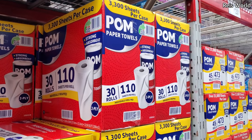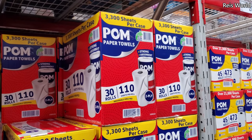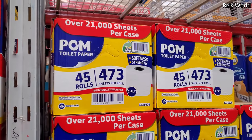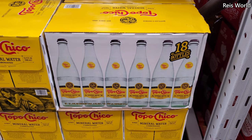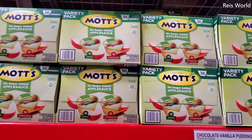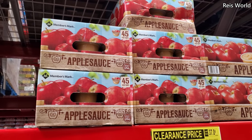You get 30 rolls, 110 sheets per roll — I feel like that's not bad, good to store in your garage. Toilet paper is $21 for 40 rolls. Topo Chico is $16.32 for 18 bottles — they also have a smaller version at WinCo. Mott's no-sugar variety pack is $9.98, about $10. Member's Mark is $9.97.